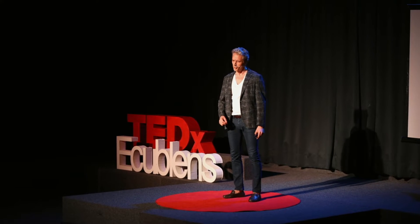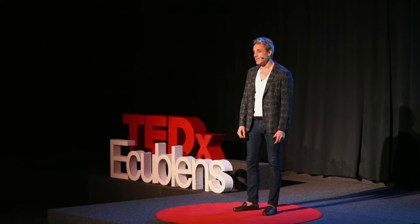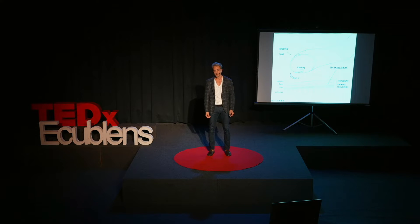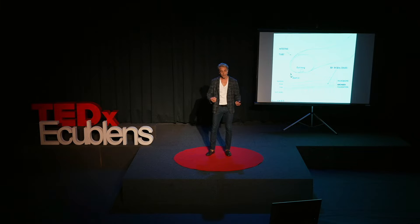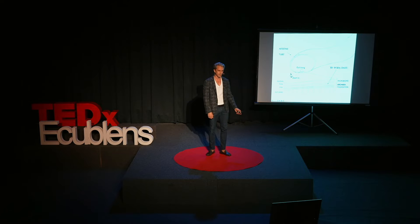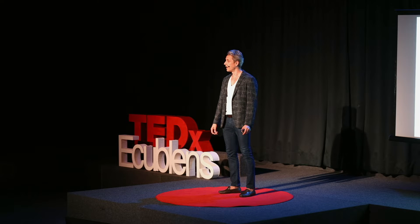The microbiome develops after birth during a period of years, in a window when the immune system is also developing. The immune system and the microbiome develop in coordination. The microbes establish themselves in the intestines — basically a long tube — and inside the tube is the gut lining, covered with a layer of mucus and microbes. There are hundreds of species of bacteria, and living next to the bacteria is another microbe kingdom: the hidden archaea.